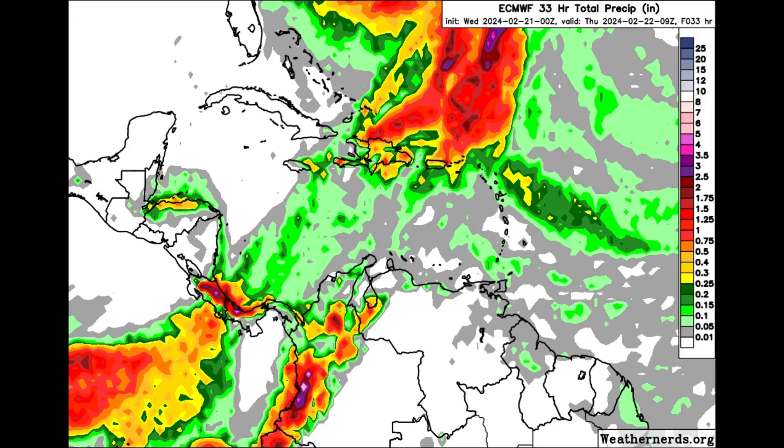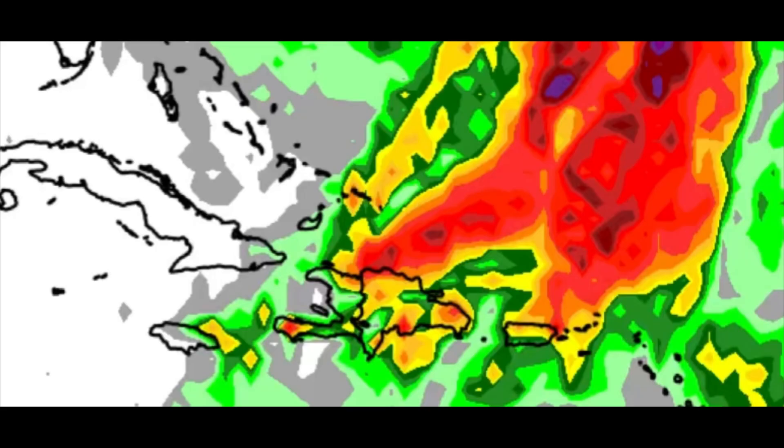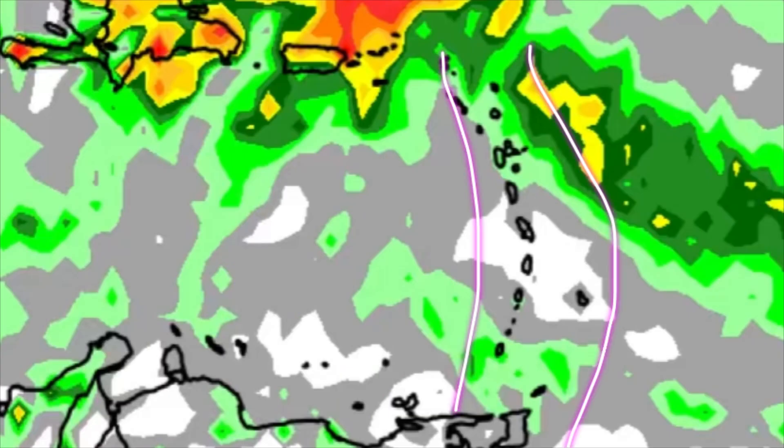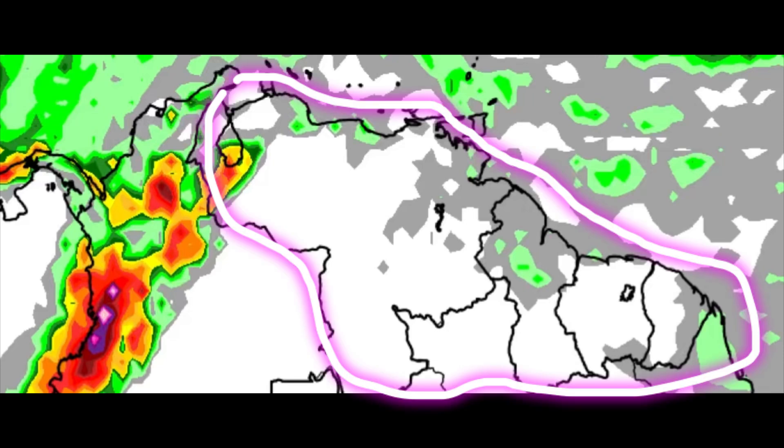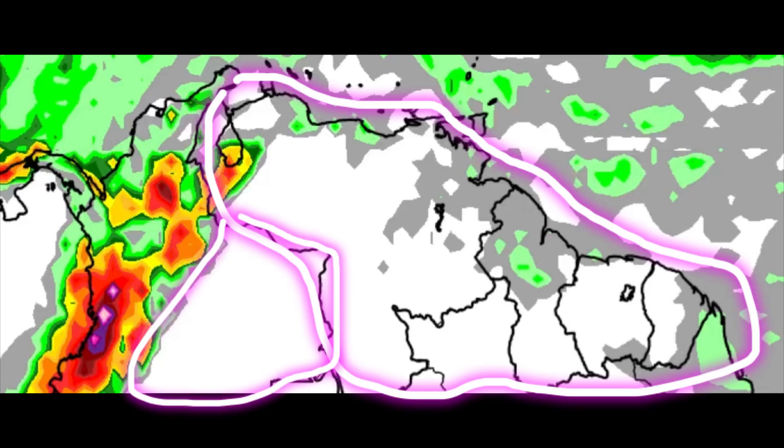Looking at the rainfall forecast, the map becomes quite colorful in some areas. For the Caribbean islands, we can see Hispaniola going toward Puerto Rico, the Virgin Islands, and further up north toward the Turks and Caicos — there may be some substantial rainfall today, with some instances of heavy downpours. For parts of the Lesser Antilles and even the ABC islands, there may be some passing showers, and down toward northern South America it will be mostly dry and quiet, especially for the Guianas, Venezuela, and parts of southern Colombia.